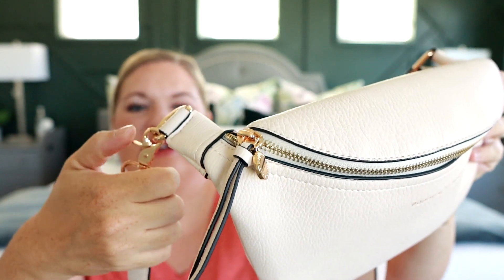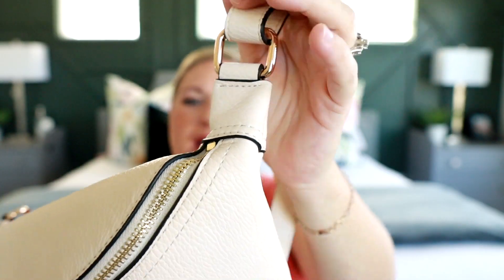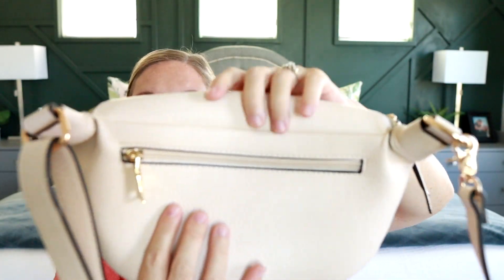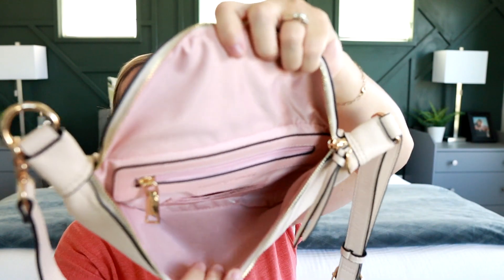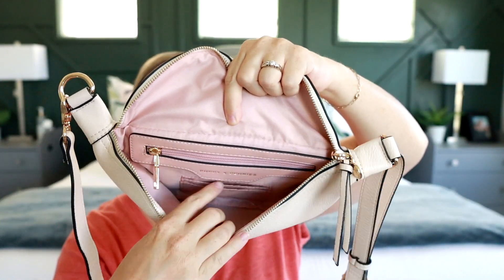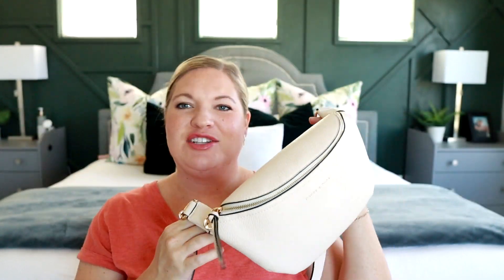This one also has the option to unclip from one side, while the other side is attached to the bag. On the back there's a zippered pocket where your phone fits just fine, and the zippers are super smooth. On the inside you get a light pink interior with a zippered pocket on the back and some card slots to help you stay organized. I find this size is perfect for all my stuff when I'm going out by myself — I've been grabbing for this one a lot ever since I got it.